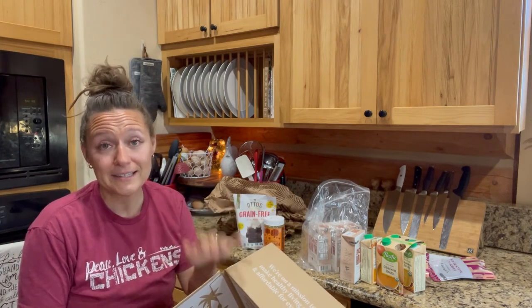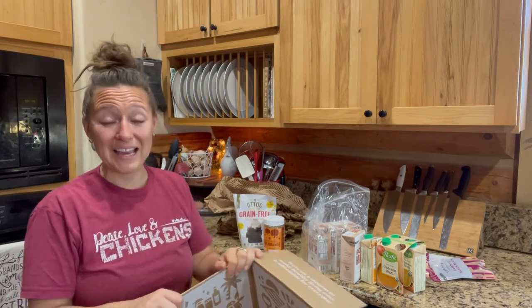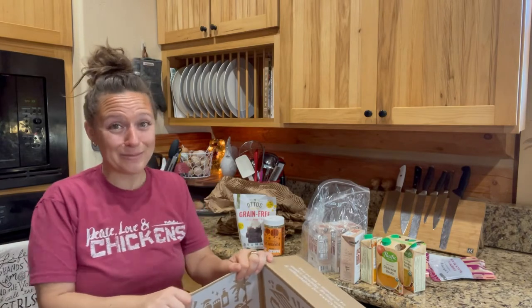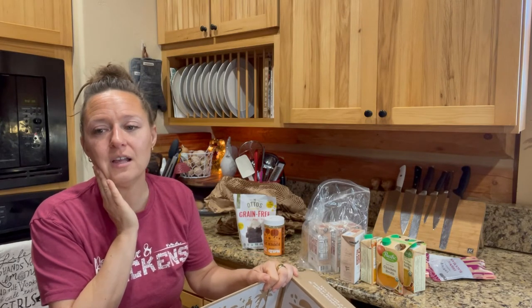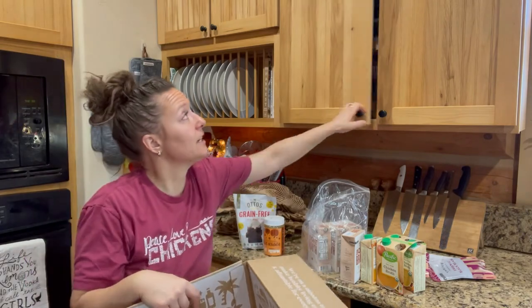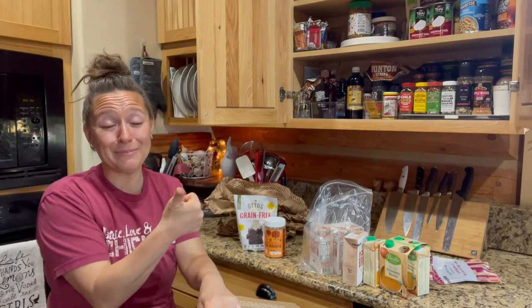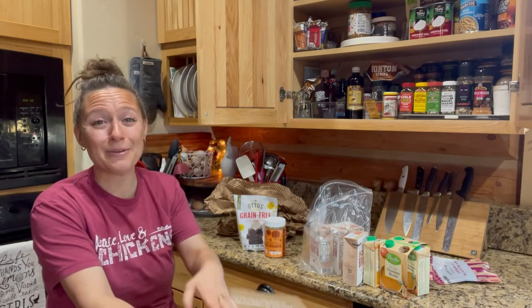That's Thrive Market — I super duper recommend it and I will leave my link down below. They also have personal care products; I got some witch hazel in my last order from them, and they have really great honey. Literally so much in my cabinets is from Thrive. I recommend them, I use them, I love them, and it's fun to get your groceries in the mail. If you enjoyed this video, be sure to give me a thumbs up, and thanks so much for watching — have a great day!